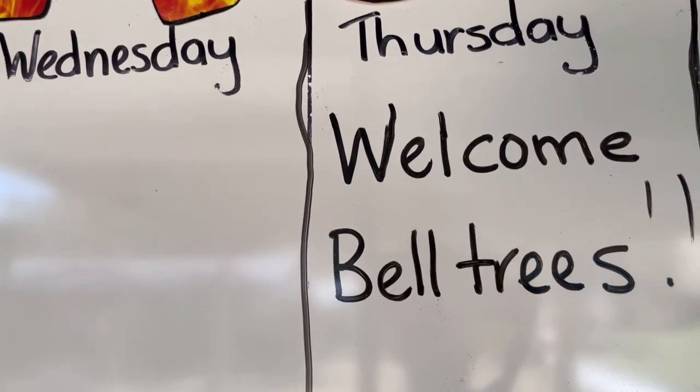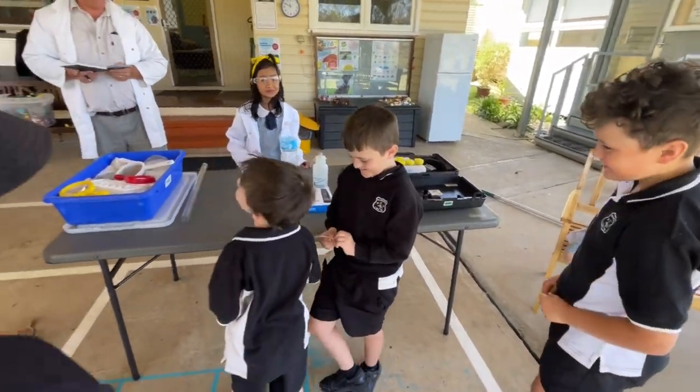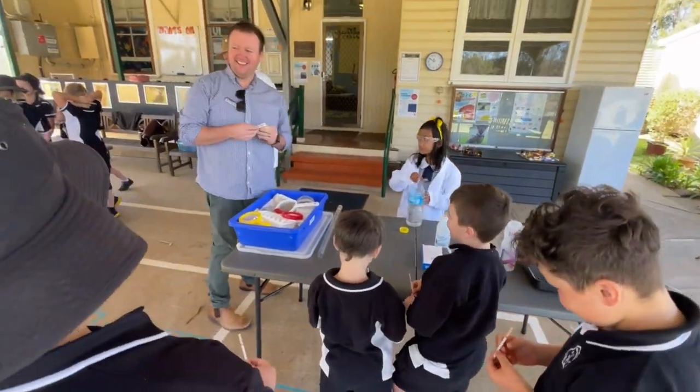It was very scientific and it was very fun that we had a visit from Belltrees. It was fun and I think everyone enjoyed it.